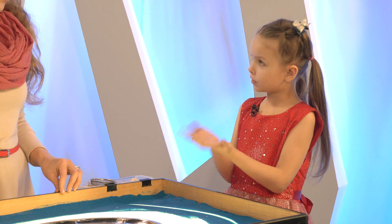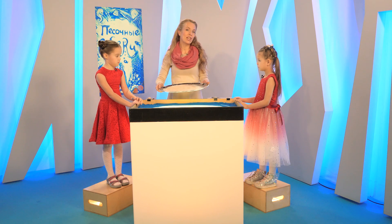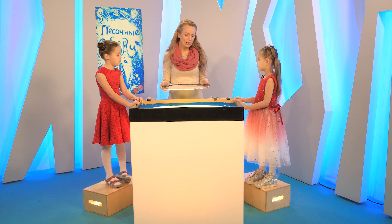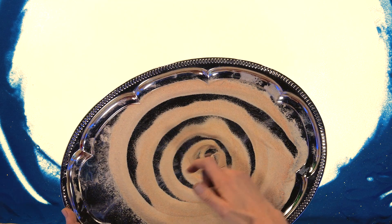Девочки, а на чём же мы будем рисовать? Наши листы бумаги — это световые столики. Но на самом деле, чтобы рисовать песком, не обязательно иметь световой столик. Можно рисовать просто на таком подносе. Желательно, чтобы он был тёмного цвета. Или на гладком столе. Можно взять большую тарелку, а вместо песка — манную крупу и фантазировать, сколько хочется.